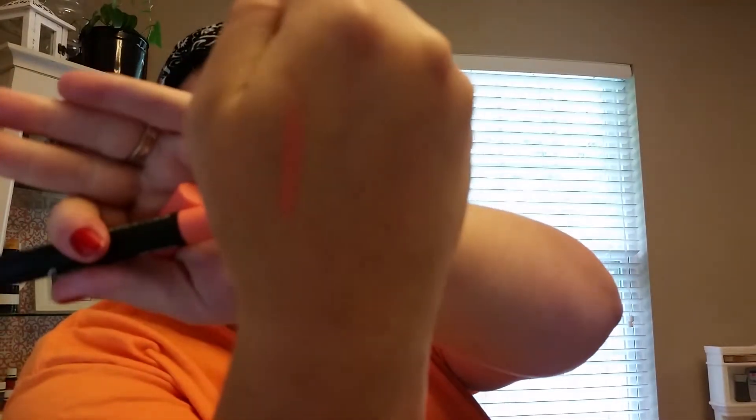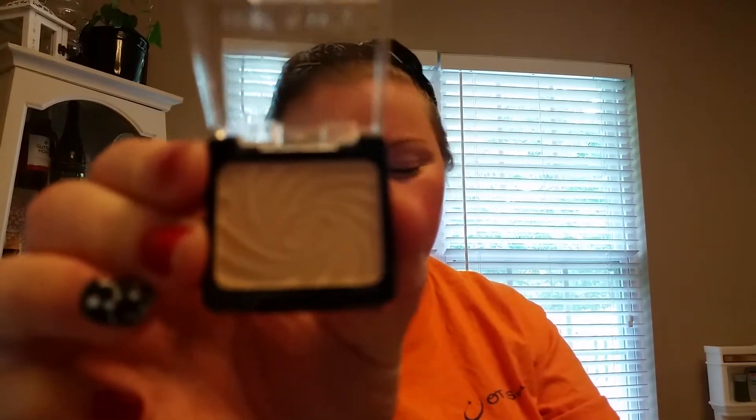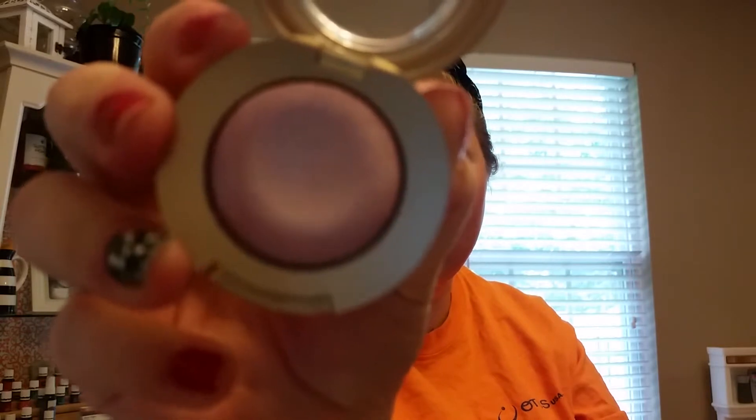This is the Velvet Matte Lip Color I showed you in Creamsicle Kitty and it is a really pretty peachy color. Here's what it looks like swatched — it's a lighter color but I love these velvet matte lip colors. I have one in another color, a darker nude, and I really love it. Here is the creme brulee eyeshadow, and the Milani — once I took it out of the packaging the color is called Bella Pink. It's a shimmery eyeshadow that looks more purple or lavender to me than pink, but it's pretty. That'll be a really nice shimmer color.